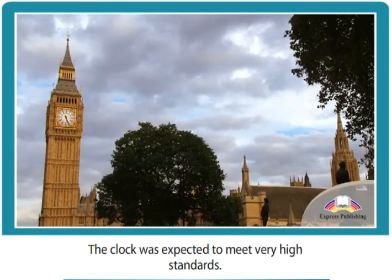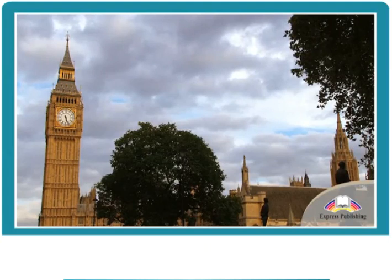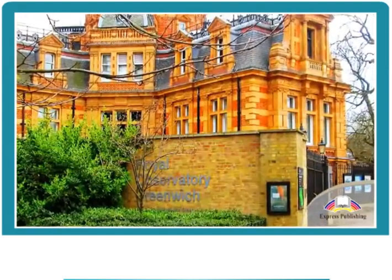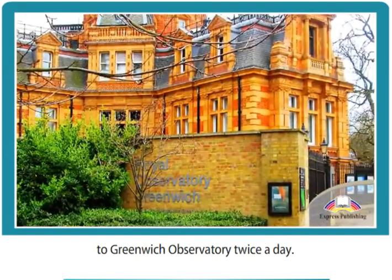The clock was expected to meet very high standards. The first stroke of each hour had to be accurate to within one second, and the clock's performance would be sent to the Greenwich Observatory twice a day.